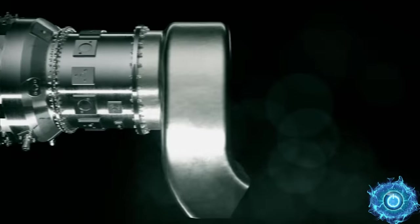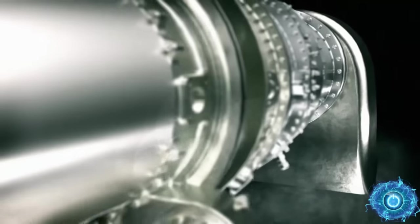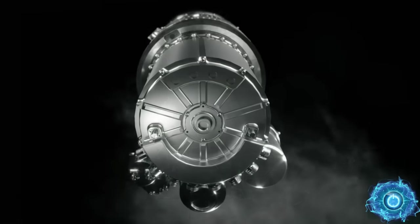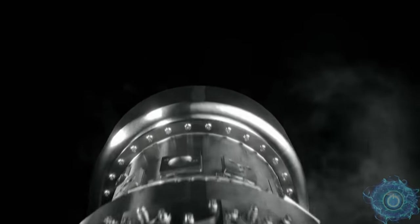A new turbo generator from Rolls-Royce is a lightweight, power-dense variant, which can exponentially increase an electric aircraft's flight time. Ranging from 500 to 1,200 kilowatts, the unit can recharge batteries and provide energy to the electric motors, and in turn, this can set a new standard for electric aircraft.